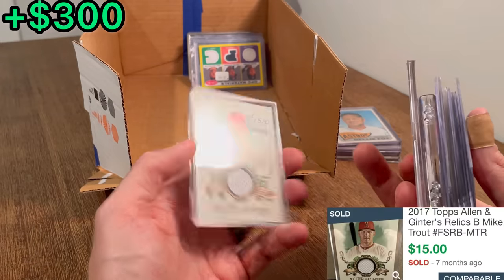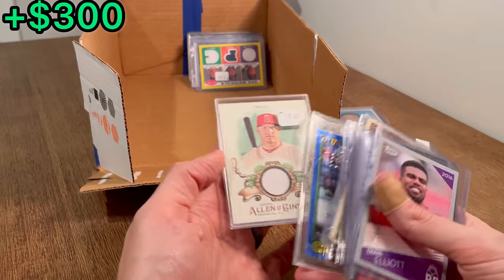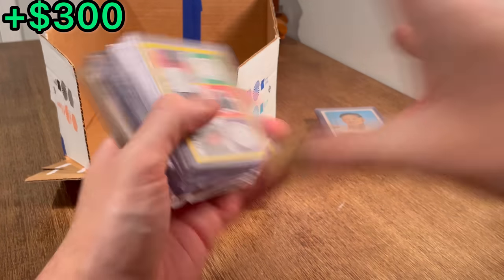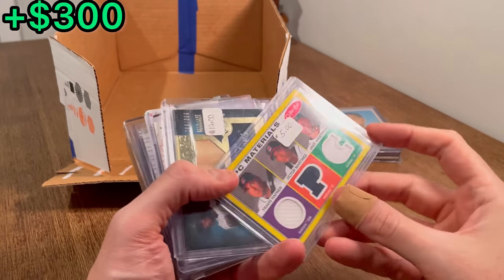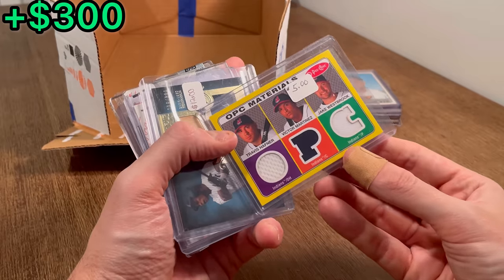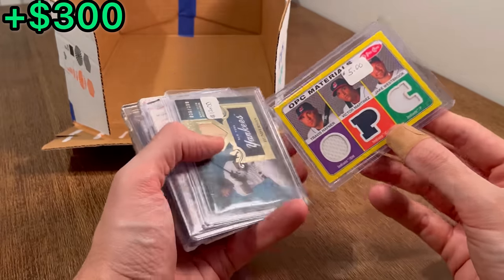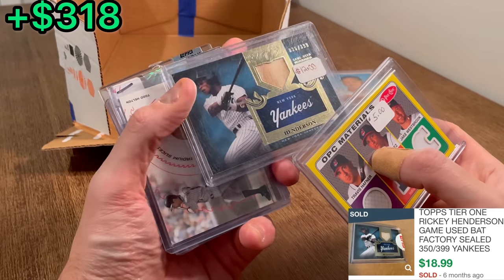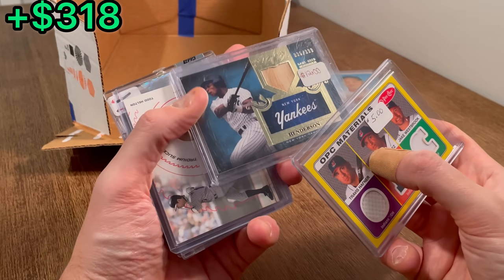And then a Mike Trout Allen and Ginter patch. Nice — that is huge, we will take that. Just a couple more stacks left. Materials card with Travis Hafner, Martinez, and Jake Westbrook. Rickey Henderson game-used bat numbered to 399. Nice.